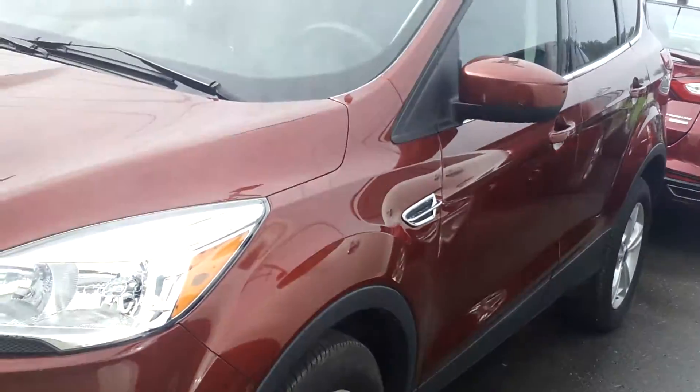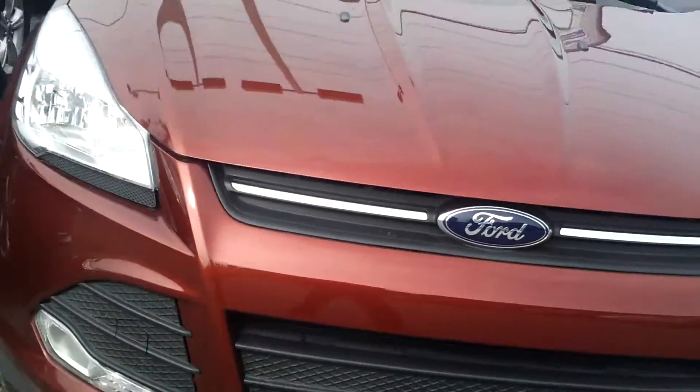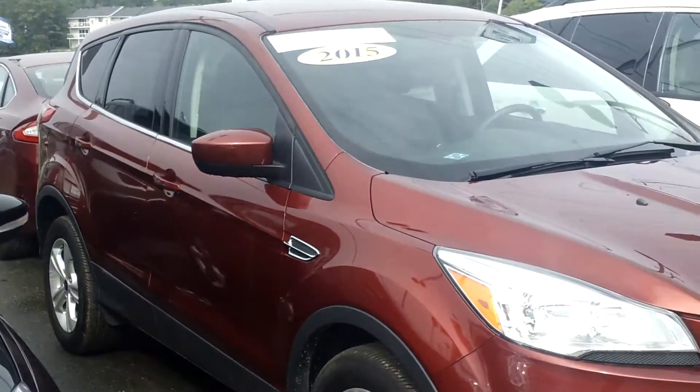This is a 2015. It's got pretty low miles on it. It does have a 100,000 mile warranty that's going to come with it, along with some great financing rates from Ford Credit.